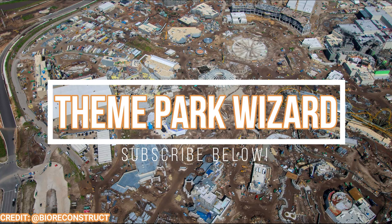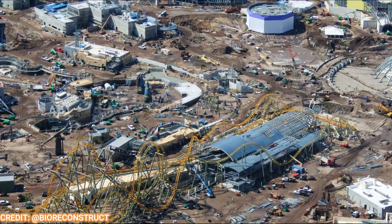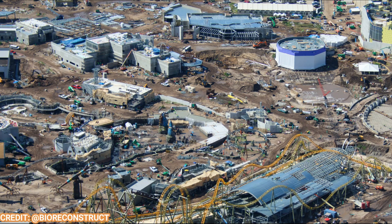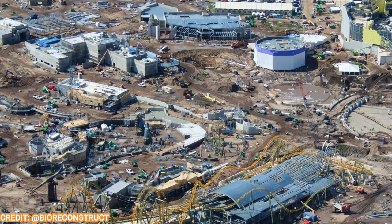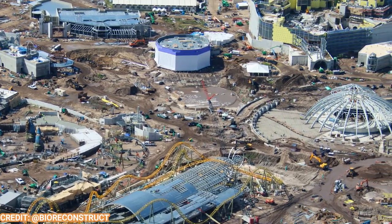Welcome back to Theme Park Wizard. Today we're going to give you a nice update on Epic Universe — more progress has been made on the hub and each of the four lands. You can see in this video a photo of the hub with all four lands, and Starfall Racers roller coaster is making tremendous progress. Even the hub structures are popping up with shows, restaurants, and even the carousel. Let's get into it.